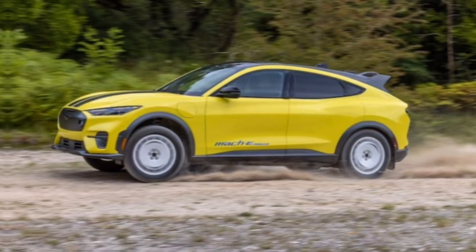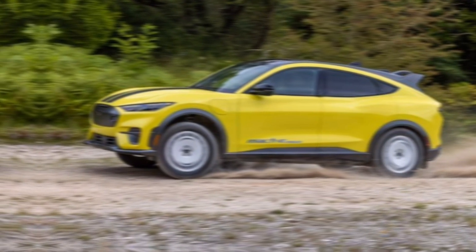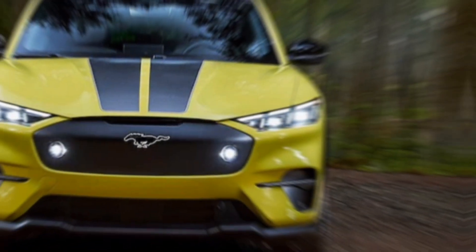Of course, being a Mustang, performance is a key aspect. The Mach-E doesn't disappoint, offering exhilarating acceleration thanks to its electric motors.